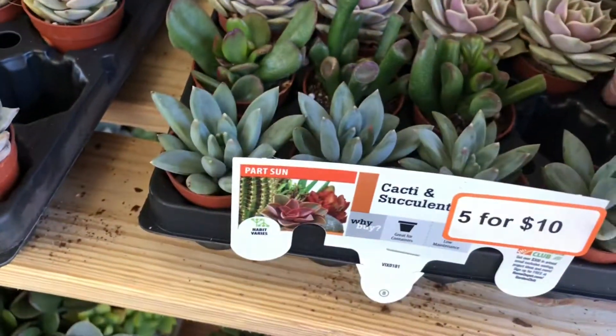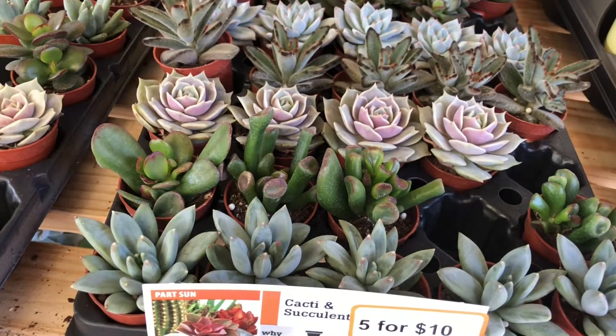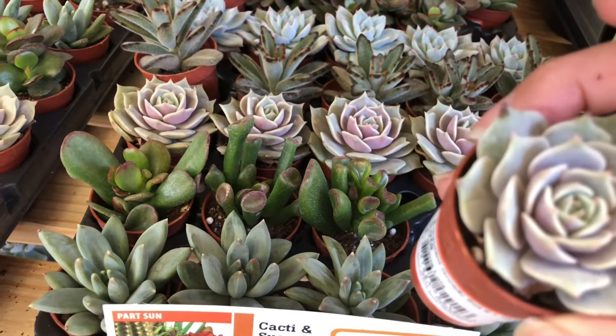What is this one right here? I wonder if they have a name. This is Echeveria Lola, so pretty.